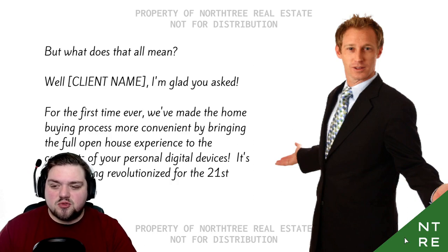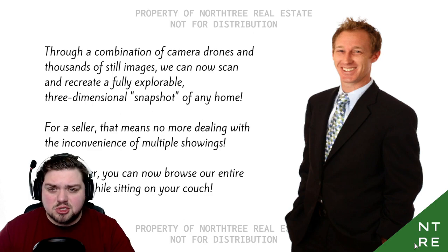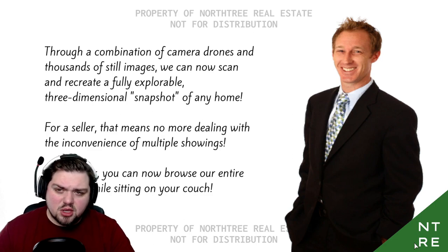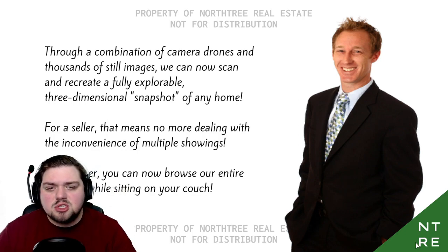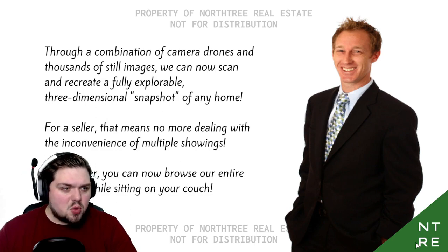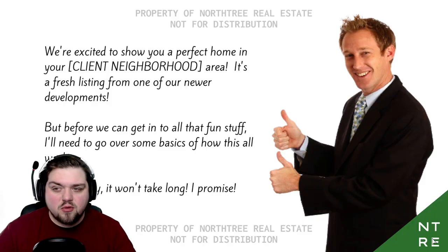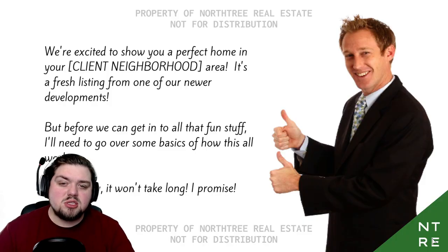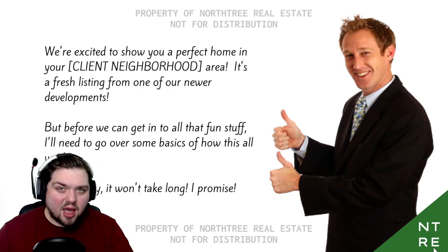It's home buying revolutionized for the 21st century. Through a combination of camera drones and thousands of still images, we can now scan and recreate a fully explorable three-dimensional snapshot of any home. For a seller, that means no more dealing with the inconvenience of multiple showings. For a buyer, you can now browse our entire portfolio while sitting on your couch, which is kind of handy these days. We're excited to show you the perfect home in your client neighborhood area. It's a fresh listing. But before we can get into all the fun stuff, I'll need to go over some basics of how it all works. Don't worry, it won't take long. I promise.